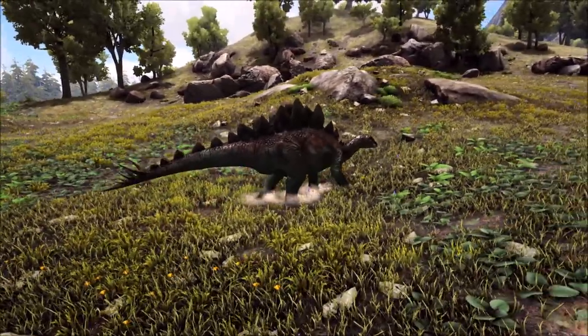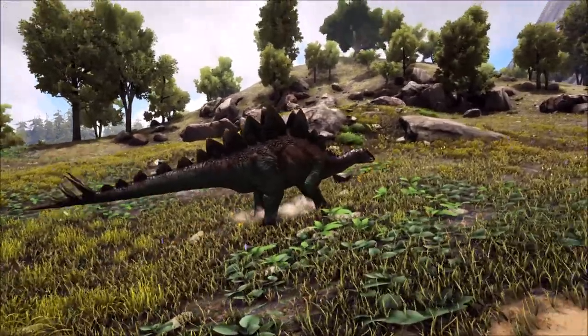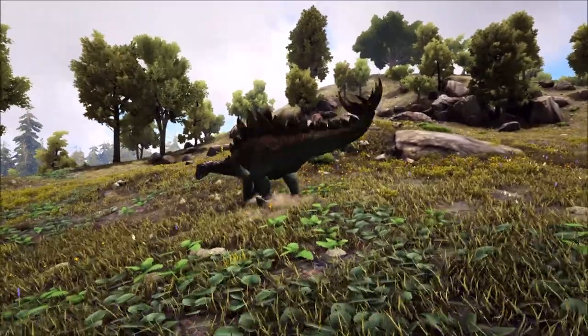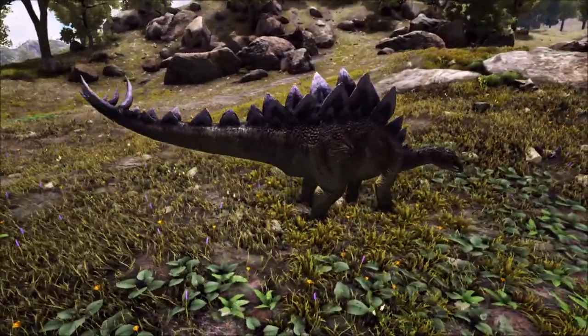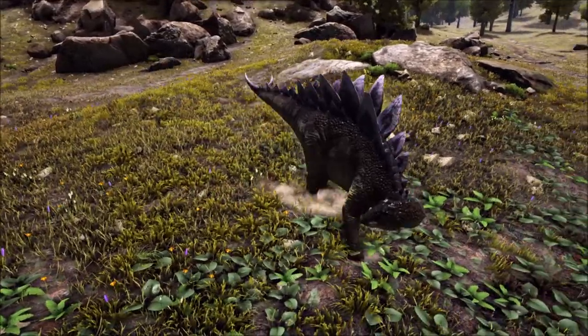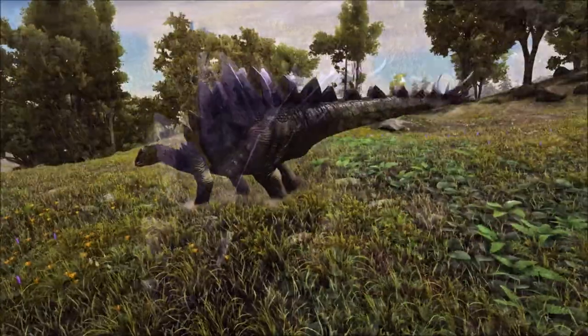Grass hadn't evolved on Earth during this time period. Most herbivore dinosaurs had strong jaw muscles and large teeth to help grind down plant material before swallowing, but Stegosaurus lacked these. The Stegosaurus had a beak and no front teeth — all it had were peg-like teeth in the sides of its mouth and a weak, inflexible jaw which restricted movement, so it probably stored food in its cheeks to slowly chew plant material before swallowing.